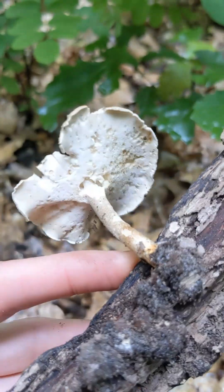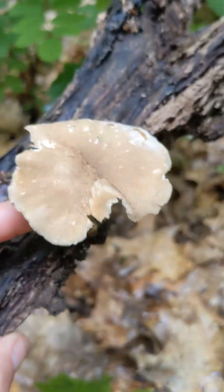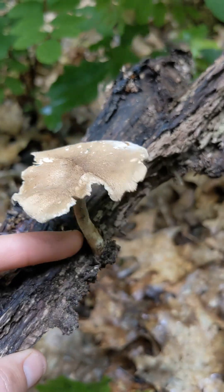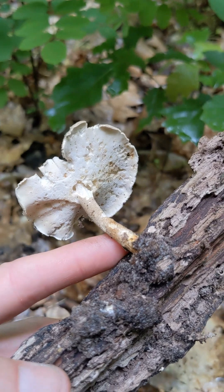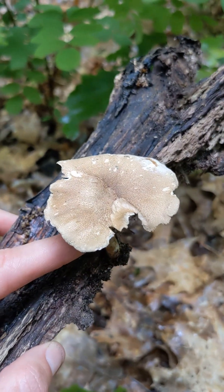A lovely spring decomposer here, Lentinus substrictus or Polyporus ciliateus, I think, depending on who you're asking. Mycologists like to argue about the scientific names.